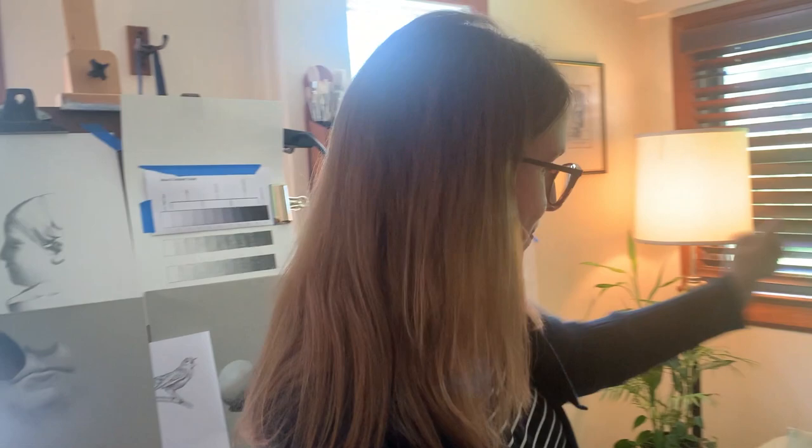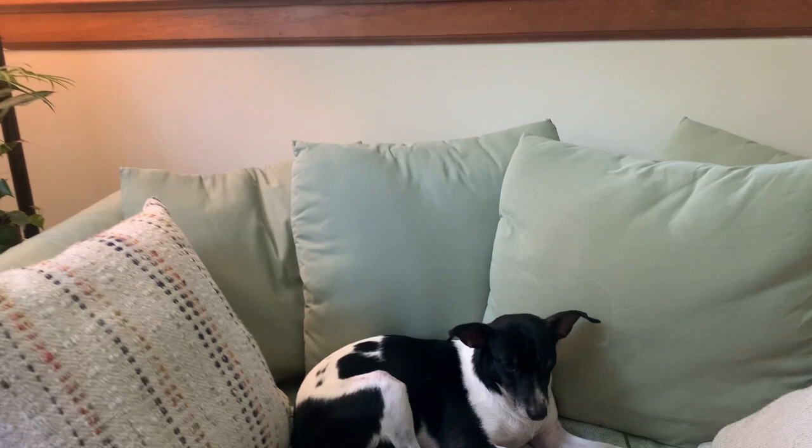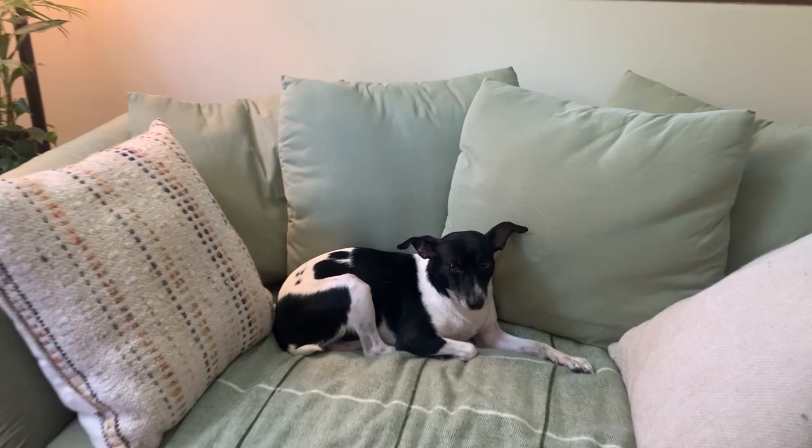Well, here we have Penny, my trusted companion. She's very relaxed most of the time. We adopted her during the pandemic, so she's been a great addition to our home.